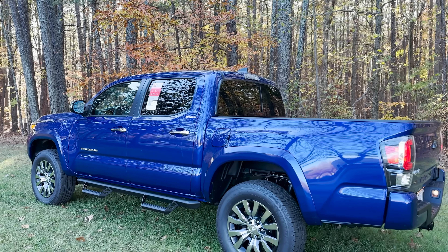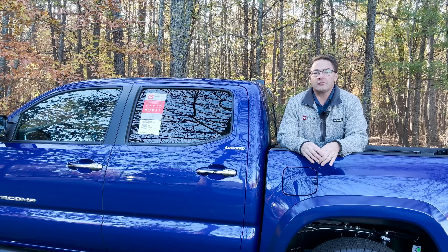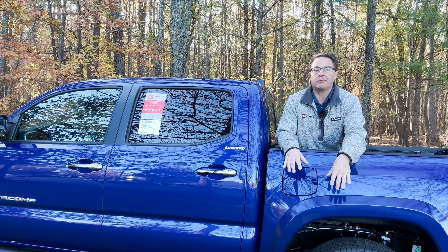Let's talk about MPG. All Tacomas have a fuel tank size of 21.1 gallons.